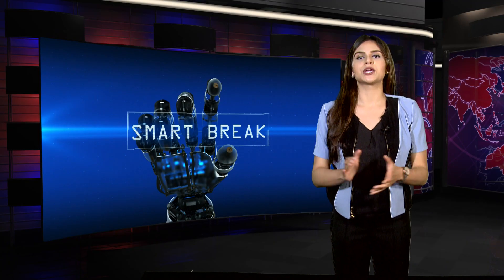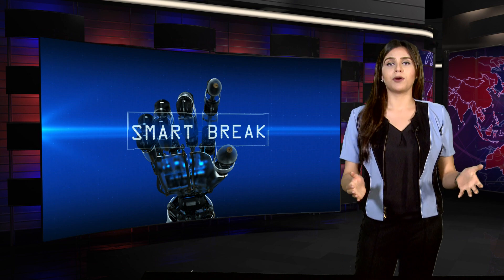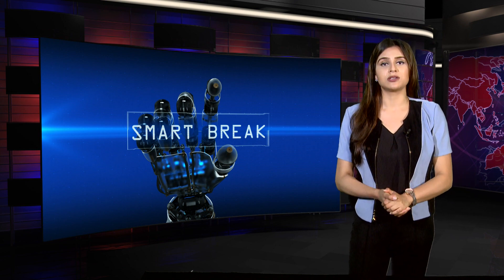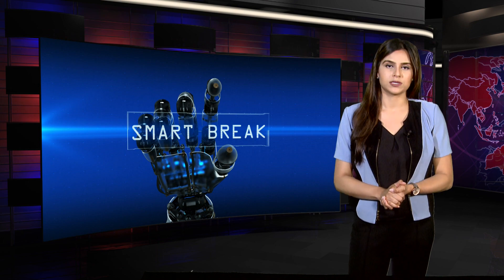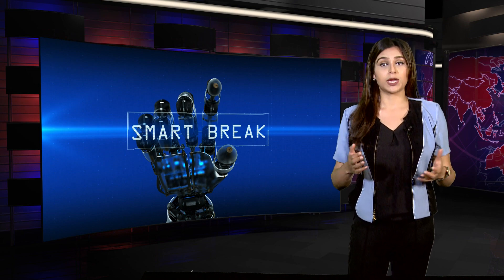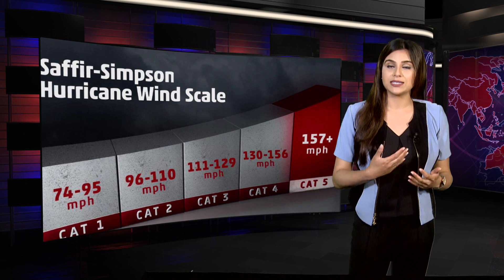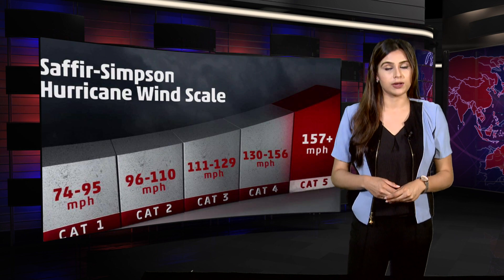Every few years, we hear about a hurricane hitting some part of the world. Not only does it cause human lives, but devastation of natural and urban properties. Hurricane Sandy and Irene were Category 3, while Hurricane Irma is a Category 4. Now what exactly is the meaning of these categories for the hurricanes?